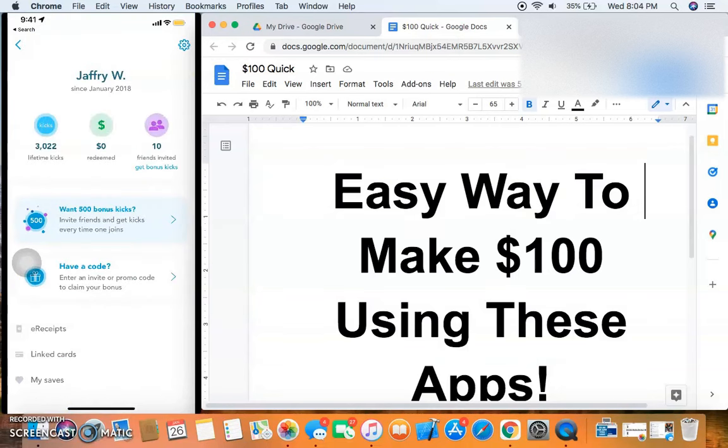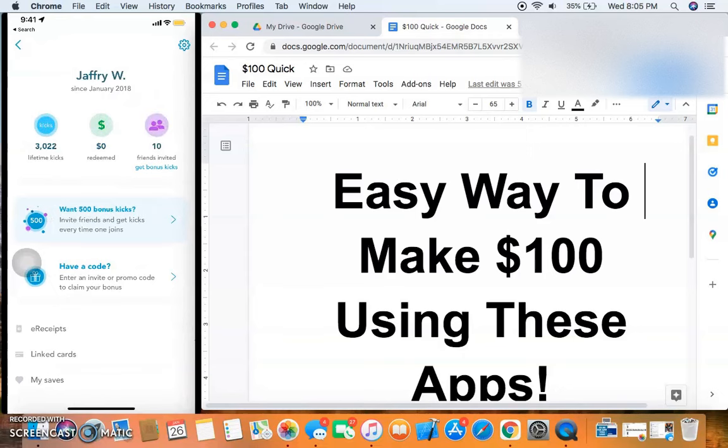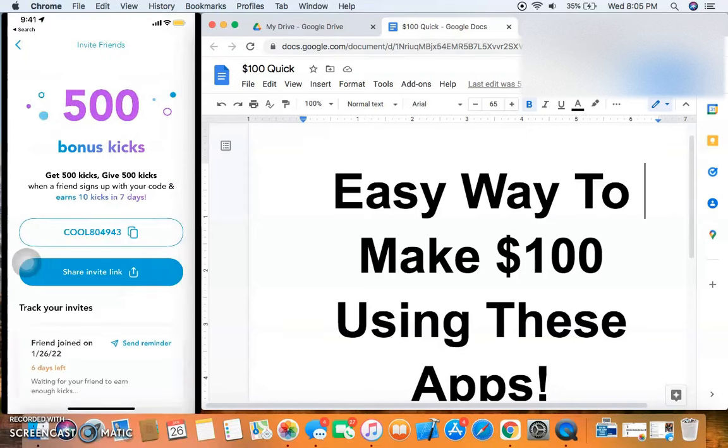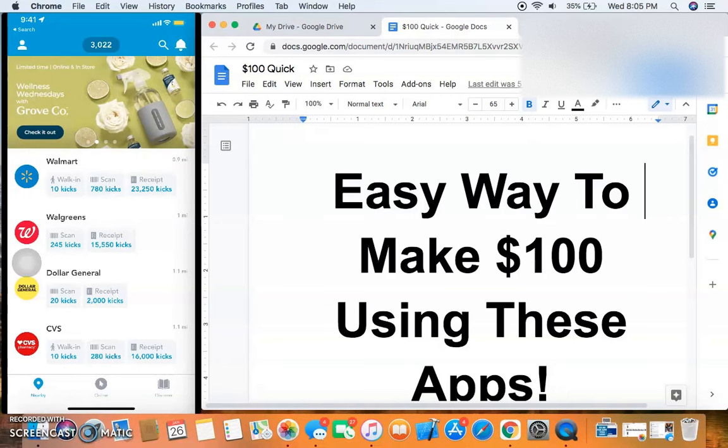For Shopkick you're going to need a referral code to get the 500 kicks. Here is my referral code — feel free to jot it down or screenshot it. When you sign up, go to the section where it asks for an invite code or promo code to claim your bonus, enter that code, and per the terms and conditions you need to get 10 kicks within your first seven days.